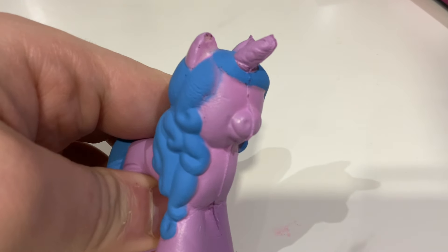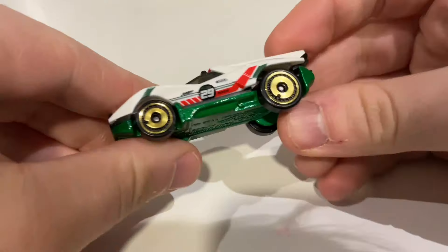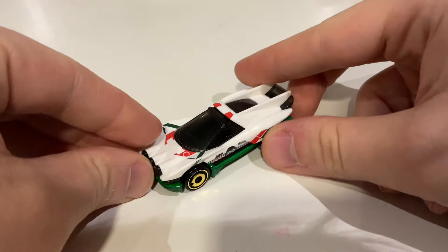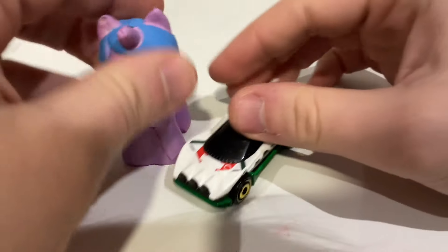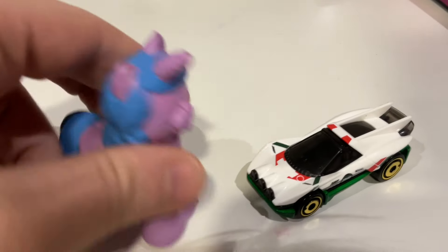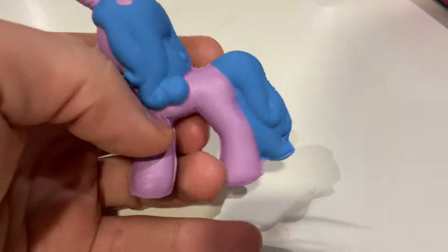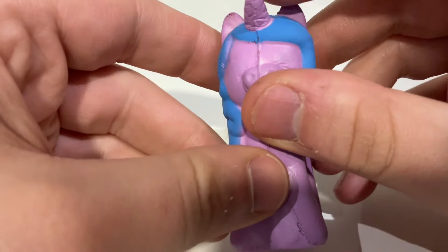Have a guess which one was the more expensive. That's right - the MLP squishy was the more expensive one. This Hot Wheels car is completely die-cast metal, really nice. So yeah.